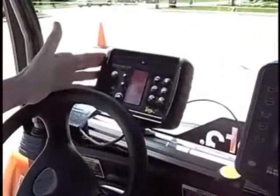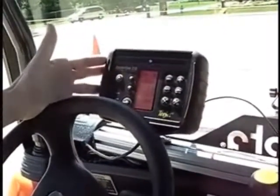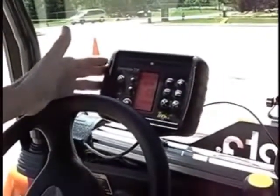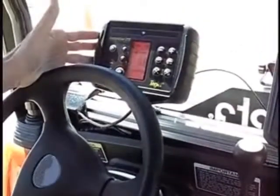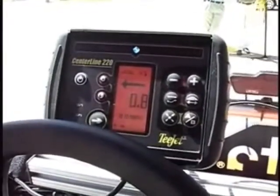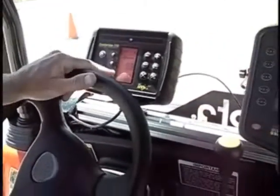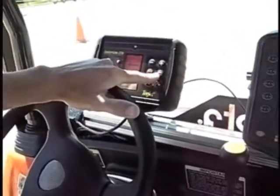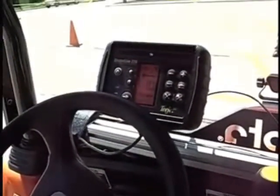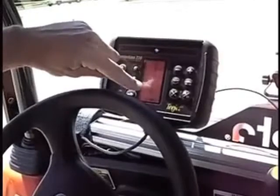What we have here is the Centerline 220. It's a low-priced manual guidance system that's now upgradable to autosteer. We have it interfaced with a steering control module that's mounted on a level surface, so it understands tilt compensation. The steering control module is connected to a hydraulic steering control valve, controlling the oil flow to the steering cylinders. We have the ability to tell it the width of our implement, then we plot an A point at one end of the field and a B point at the other end, and we end up having a guideline that we can follow.